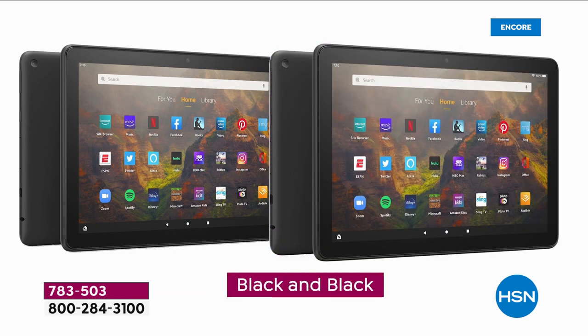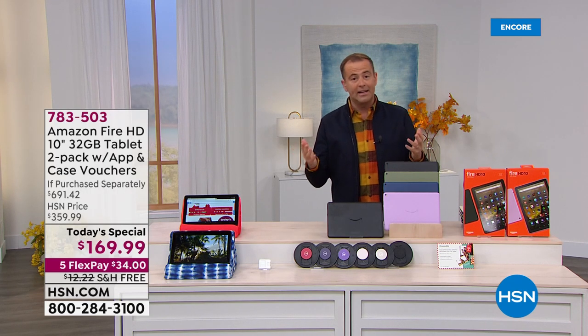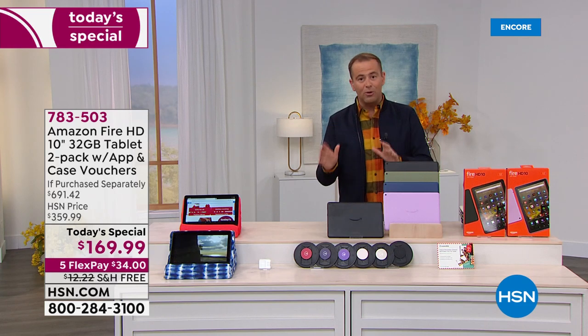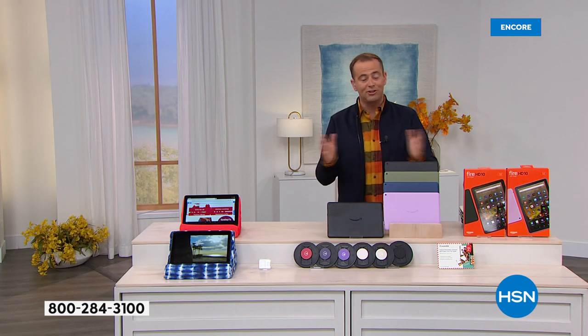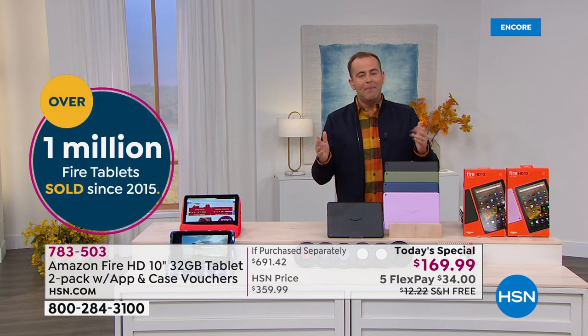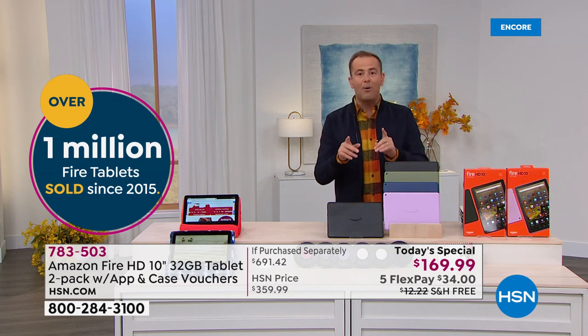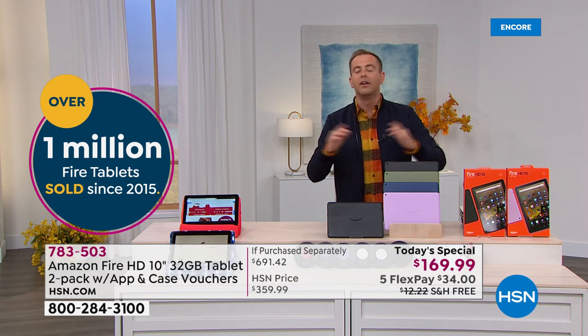There's a lot to get to and a lot to share with you. We're expecting this to be gigantic. Our teams are ready to handle the calls we expect. If you want to beat the rush, go to hsn.com. Since we started presenting Fire tablets, over a million have been sold, and right now I'll share with you why we're going to sell another million.